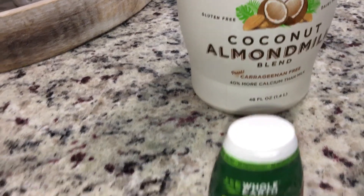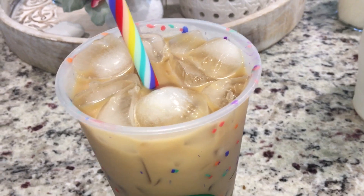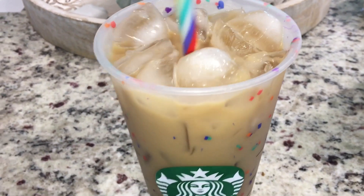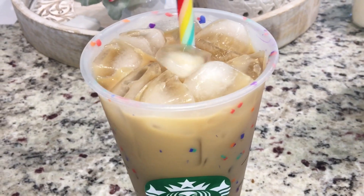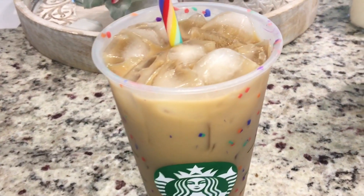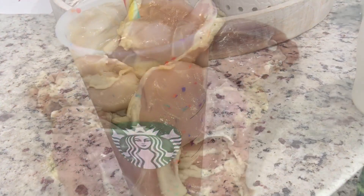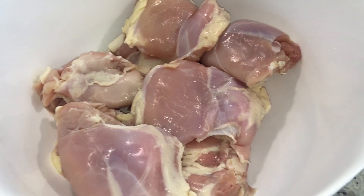I added a dash more coconut almond milk. Not today, but as a treat sometimes I'll do a little whipped cream and drizzle a bit of the Choc Zero chocolate syrup — but not today since I had that bread. Alright, I'll see you at dinner!